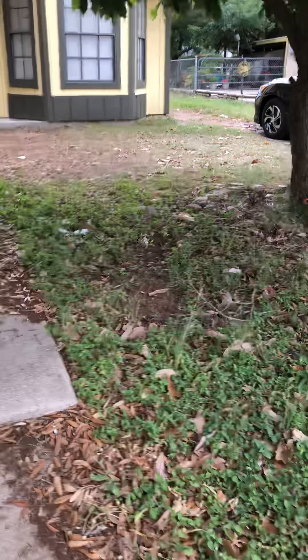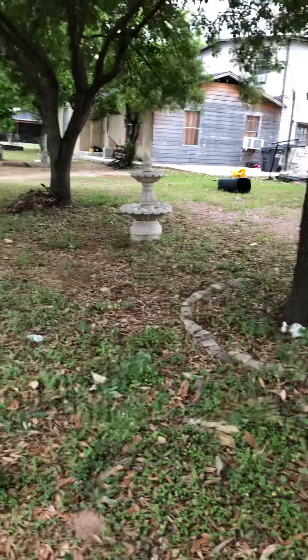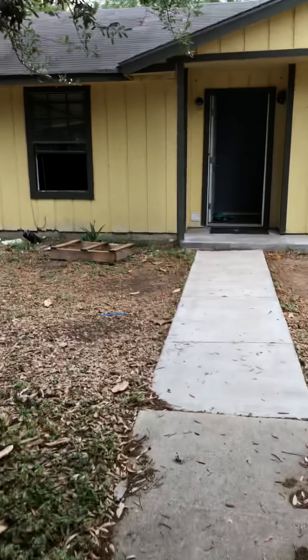I do suggest the lawn obviously be cleaned up, all trash inside and outside of the house being removed, leaves raked up — things like that just to make it look nicer.